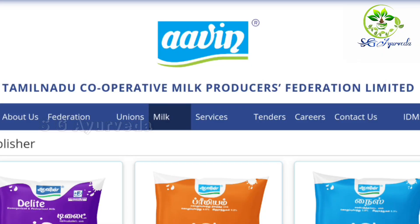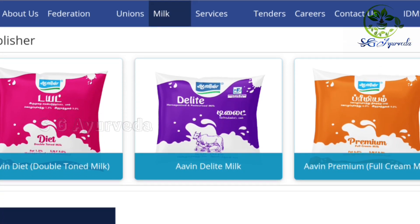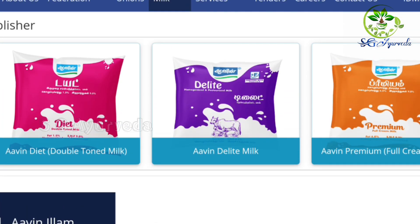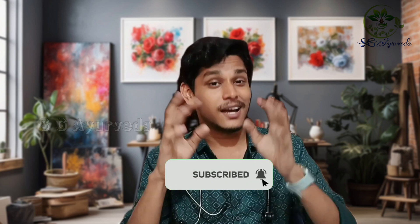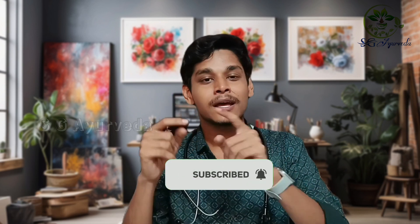If you are interested in this video, you can find the link in the description below. Please subscribe to the channel and tell us your thoughts in the comments. See you next time. Bye bye.